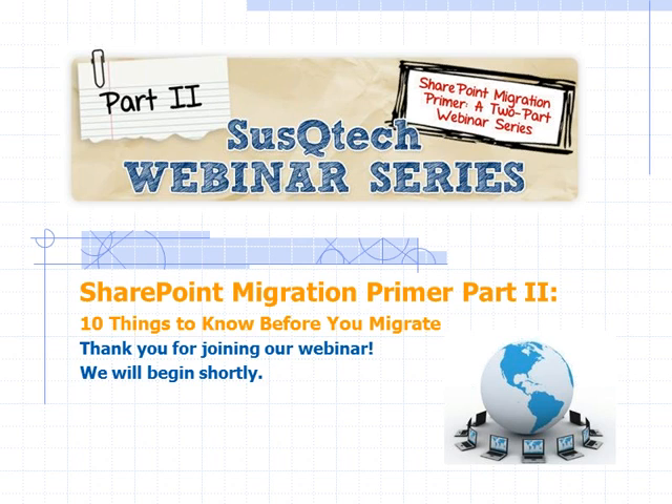Good afternoon. This is Steve Witt at Suscutech. Welcome to the Suscutech webinar series. This is part two: SharePoint Migration Primer, 10 Things to Know Before You Migrate.